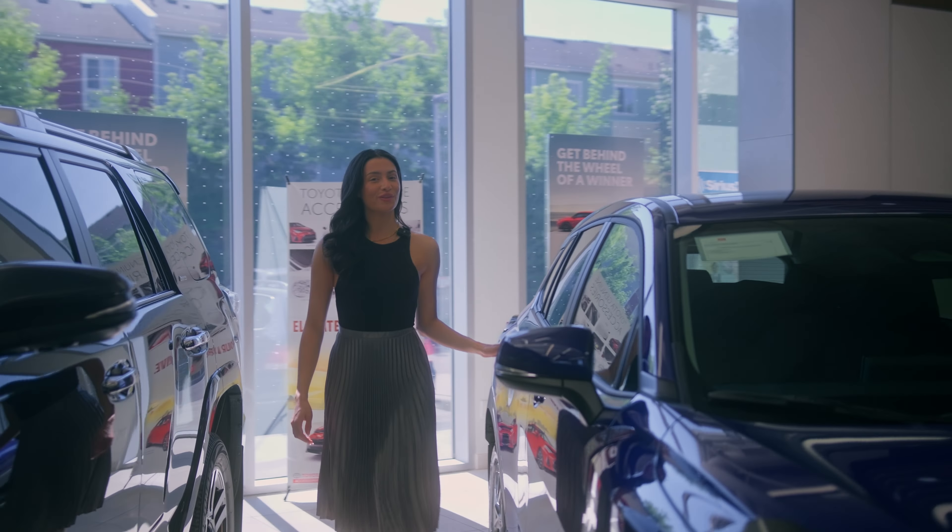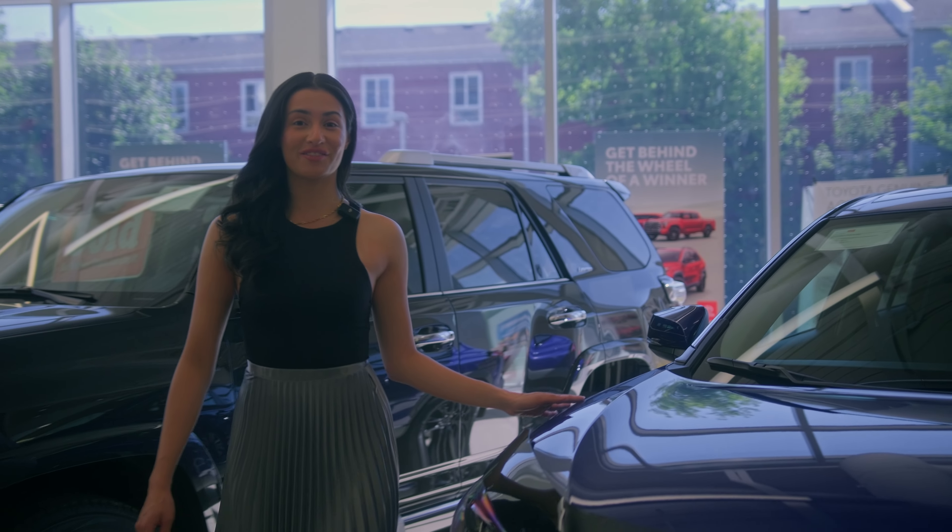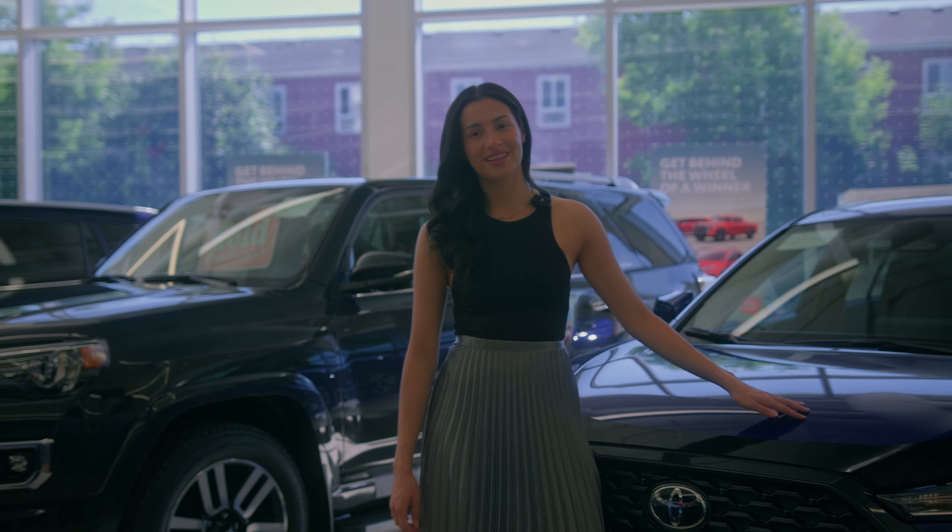The 2024 Toyota Corolla Cross — where style, comfort, and functionality meet. Toyota. Let's go places.